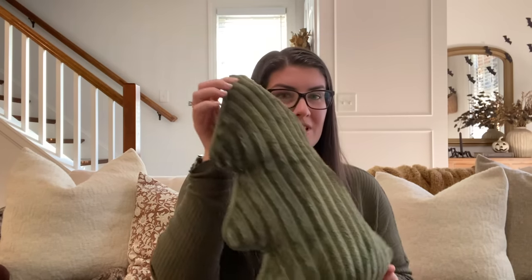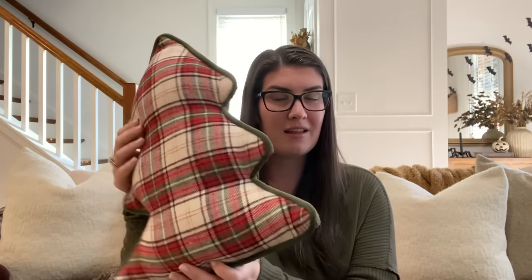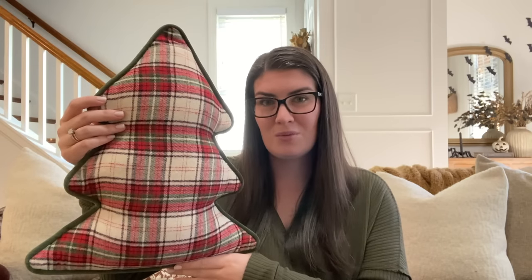Kirkland's came out with this stunning Christmas tree pillow. It is a beautiful green velvet on one side and a classic plaid on the other, which is so incredibly fun. This definitely gives that Pottery Barn high-end look. The green is such a beautiful color as well — they did a great job selecting the fabric. This one is definitely going to sell out very, very fast.